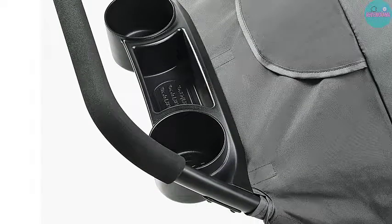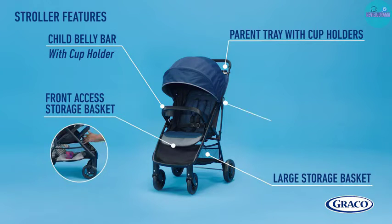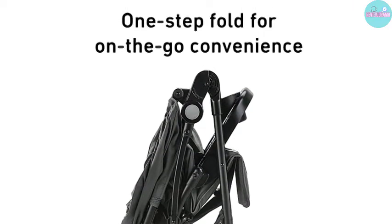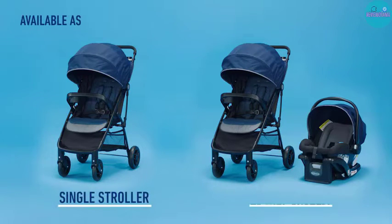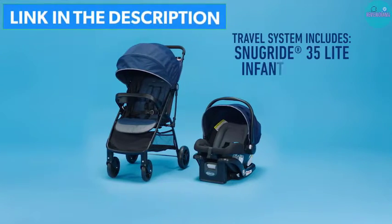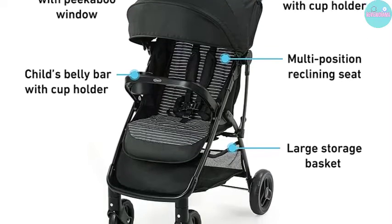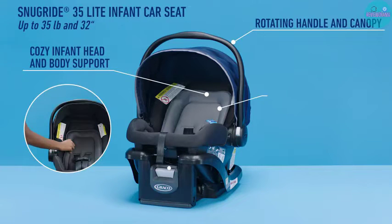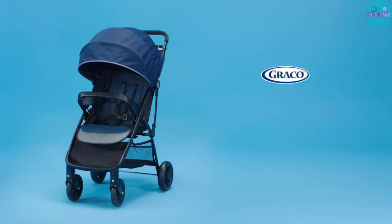The stroller features adequate storage that can fit all of your baby's essentials, and a tray for you with cup holders. Your baby also gets a belly bar with a cup holder to keep them satisfied on the move. The stroller has a super large canopy with a visor for premium sun protection and also features a peekaboo window through which you can check on your little one. The stroller is fully featured with an incredibly lightweight build and multiple extras that make it a prime convenient option.